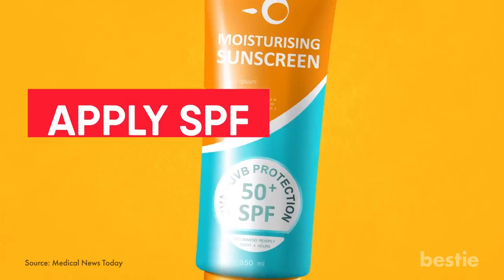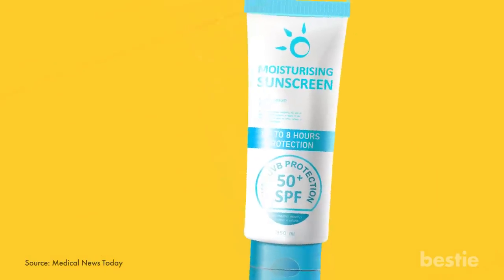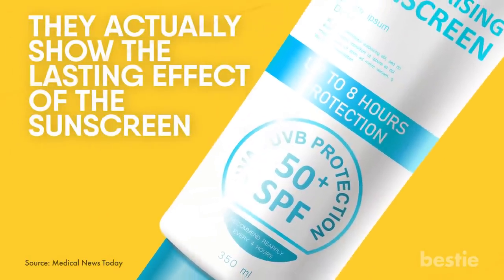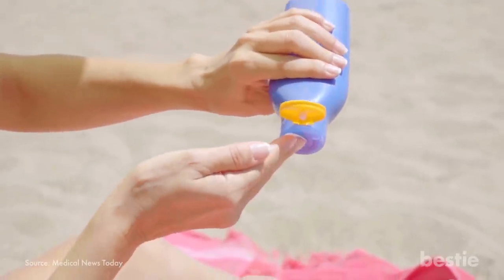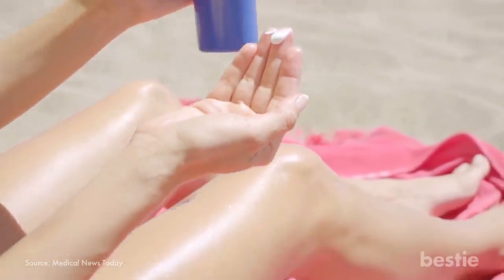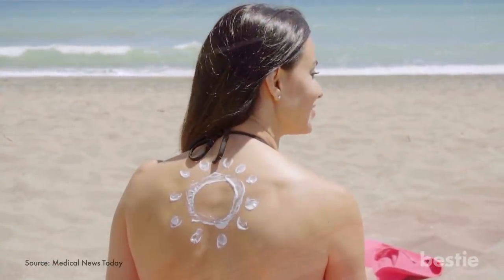Apply SPF: Have you noticed the SPF number on moisturizers and sunscreens? They're not just mere numbers — they actually show the lasting effect of the sunscreen. The next time you're choosing one, pick one with the most SPF, which can range from 15 to 30. This will protect the skin if you decide to head out on a sunny day.